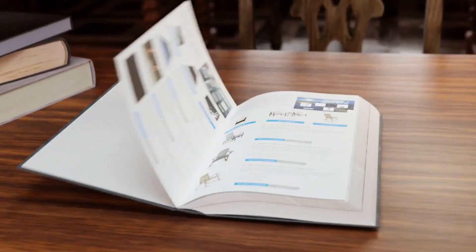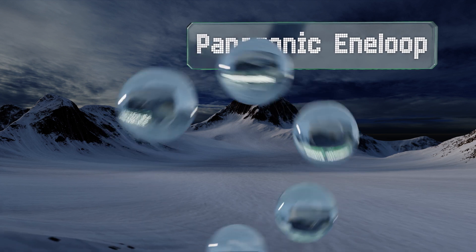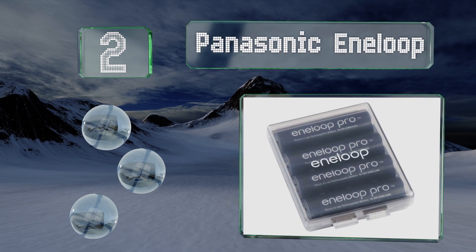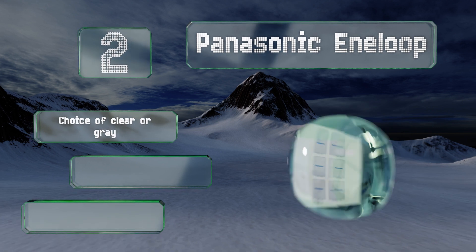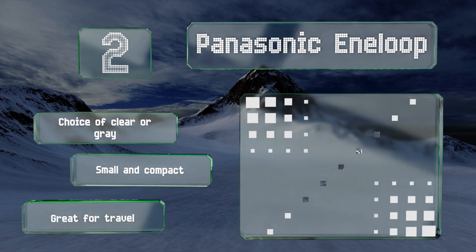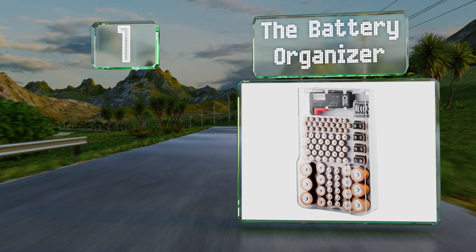At number two, the Panasonic Eneloop cases were designed specifically to hold their namesake double-A and triple-A's without any sizing problems. Each has a dual thumb tab that lets you access the contents with ease, unlike some others that are finicky to open. You have a choice of clear or gray, and they're small and compact — great for travel.